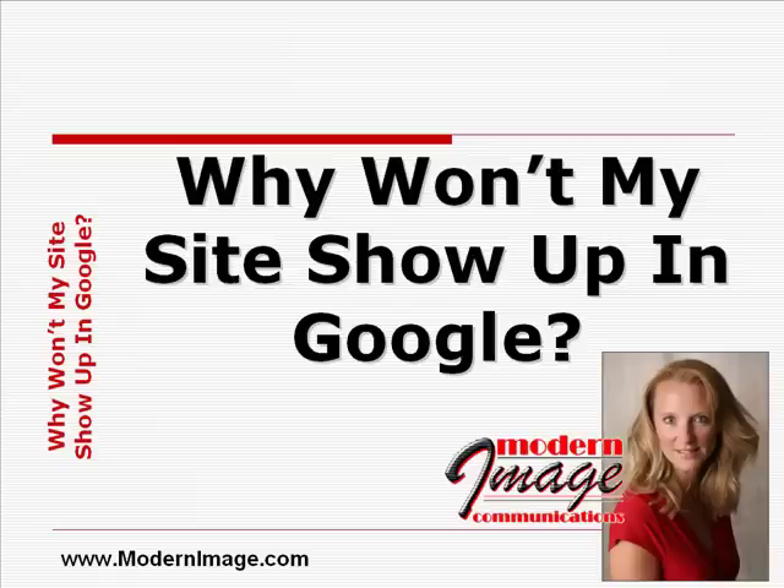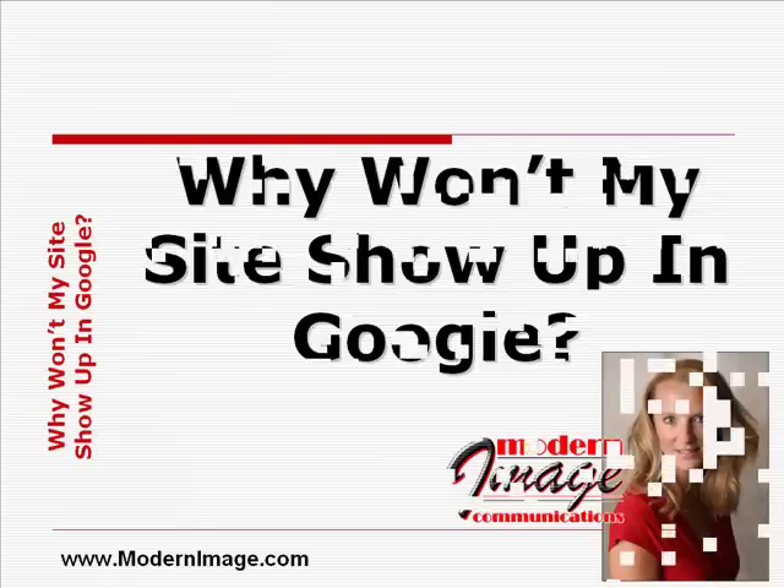Now if you believe that line of thinking, I have good news and bad news. The good news is you probably don't need an entirely new website, but the bad news is there's no way to automatically ensure a top 10 position. However, there are a few steps you can take to improve your search engine ranking, and here are a few of the easier ones.